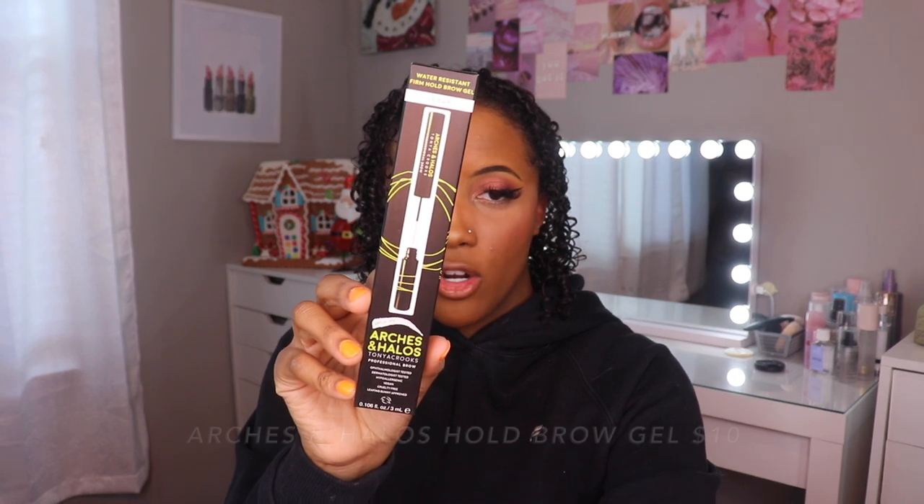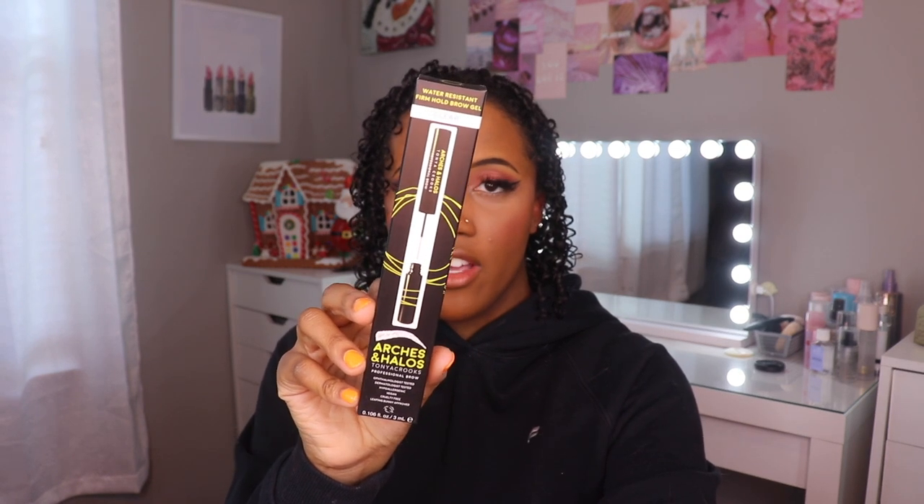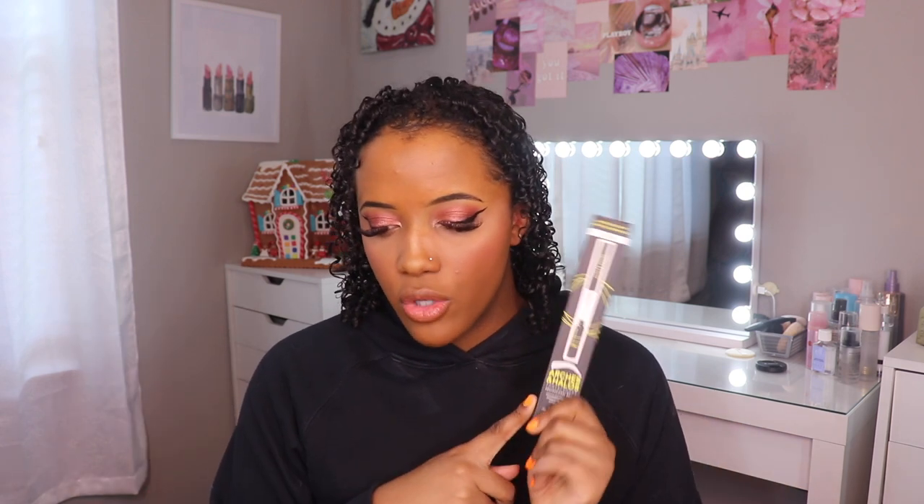I thought I had the color Dark Brown — I didn't think I had Espresso — but I do already have Espresso in the pencil. However, I don't have Espresso in the pomade. I have a backup of this and luckily I like it. I also got the Arches and Halos Water Resistant Firm Hold Brow Gel in clear. I've only ever used the Juvias Place Brow Gel, which I've been using every day. I feel like if you've only ever tried one of something, you don't really have anything to compare it to, so I'm excited to try this.